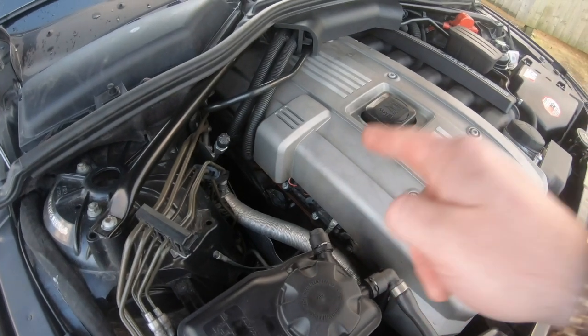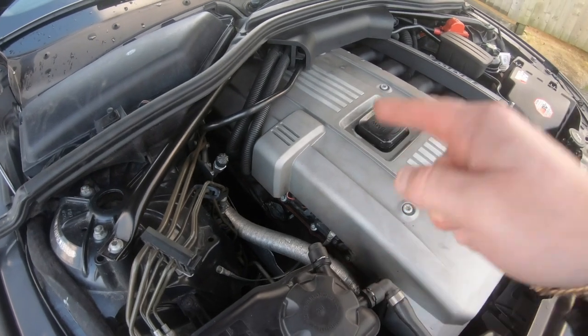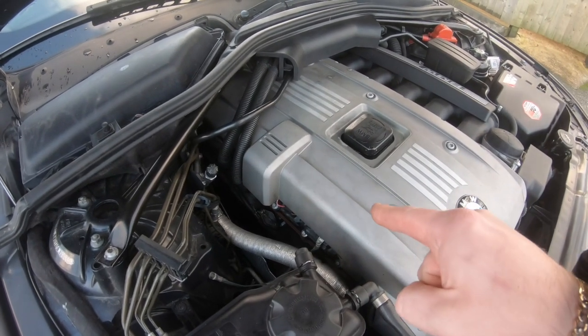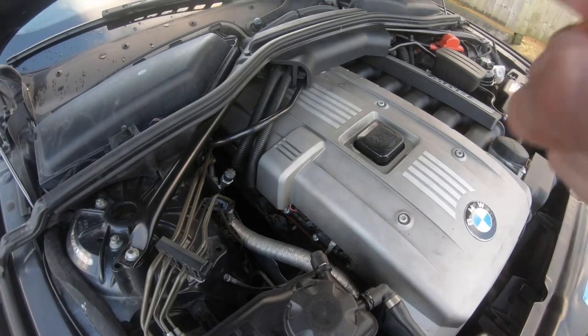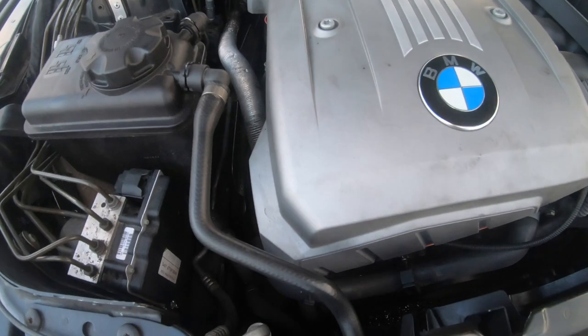Some of the bolts will snap when you go to remove them, so my best advice is to replace them. They're only about 20 pounds for all of them and it's well worth it rather than putting the old ones back in — when you go to torque them they will snap, and they're a nightmare to get out with a pick, believe me.